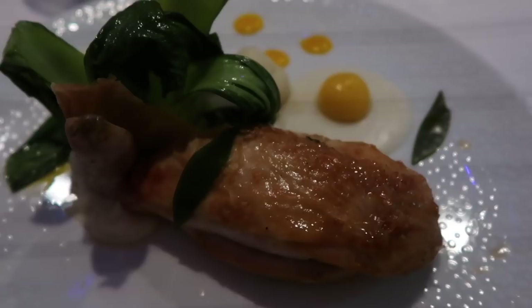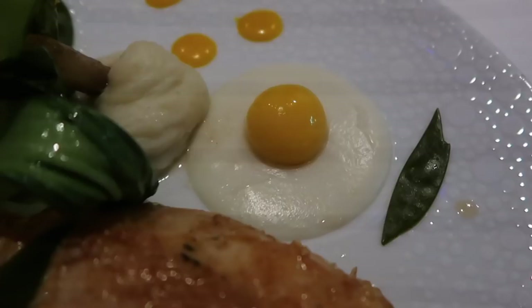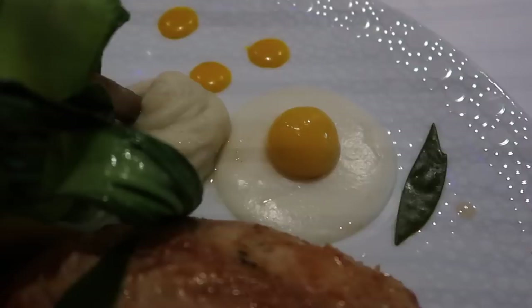I've gone for a dish called the Chicken and the Egg, and the egg is actually made from cauliflower purée and the yolk is made from butternut squash. How clever is that!